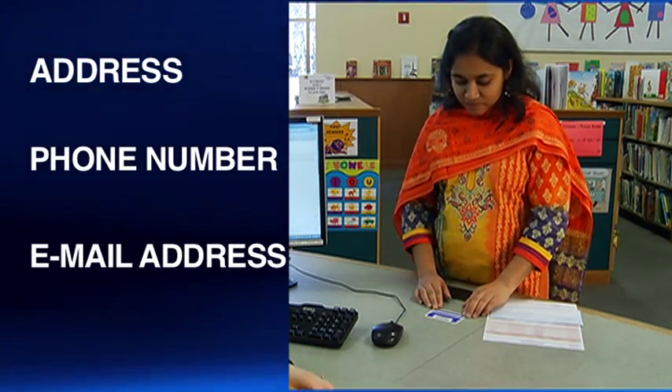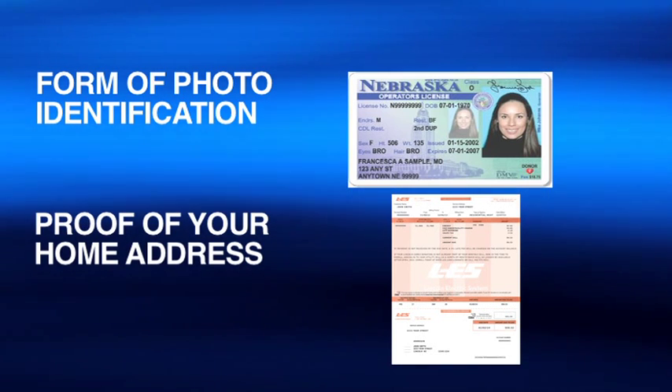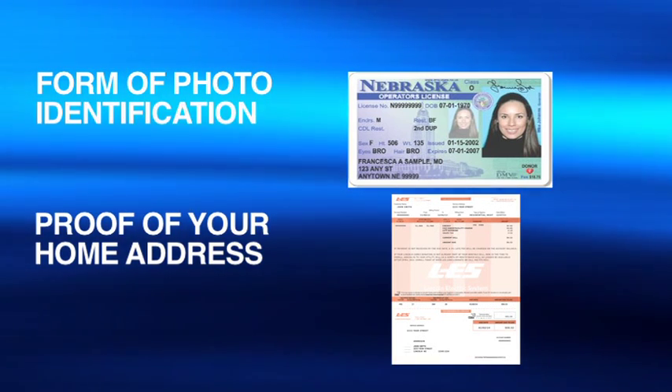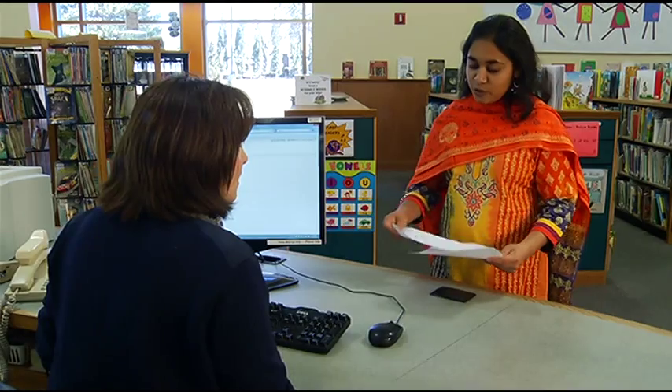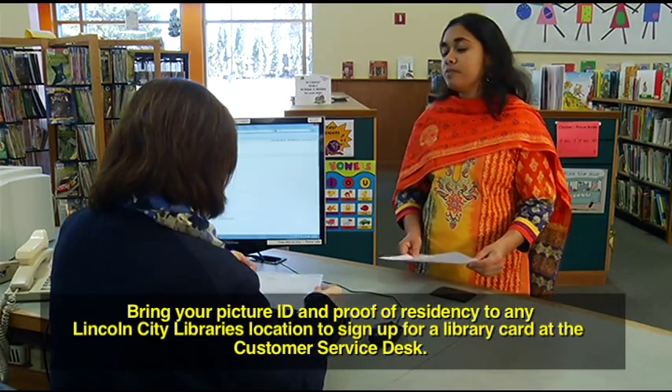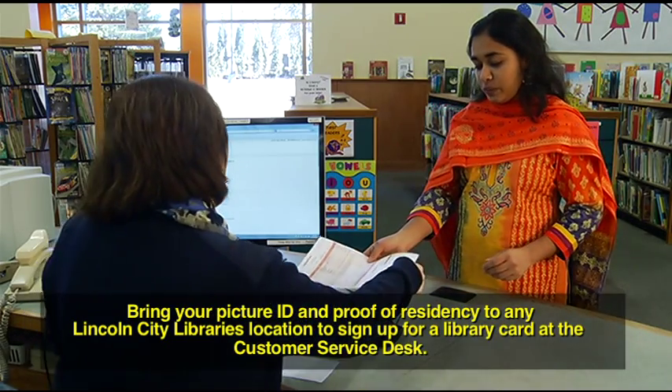You must also show two things: a form of photo identification — American citizenship is not required — and proof of your home address, such as a piece of U.S. mail with your name and address, a utility bill, or a valid driver's license with your current address. Bring your picture ID and proof of residency to any Lincoln City Libraries location to sign up for a library card at the customer service desk.